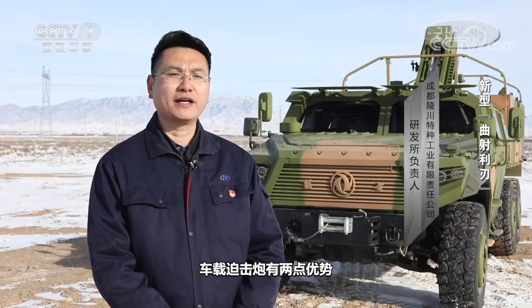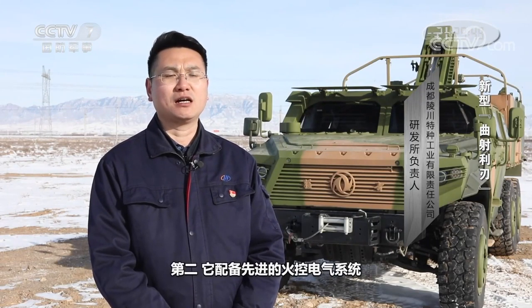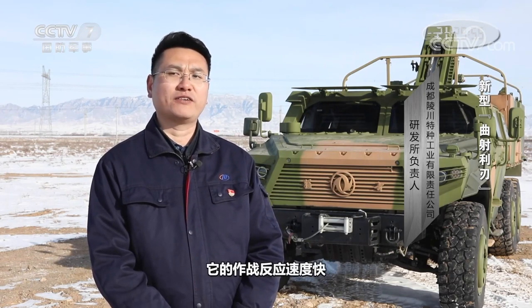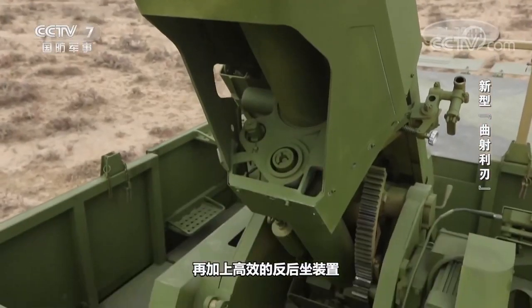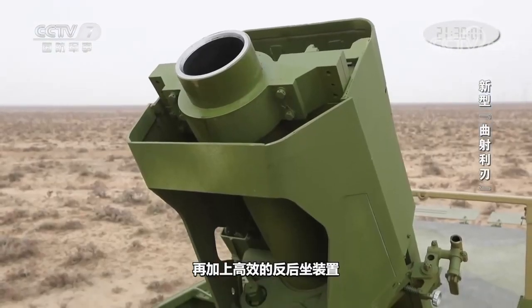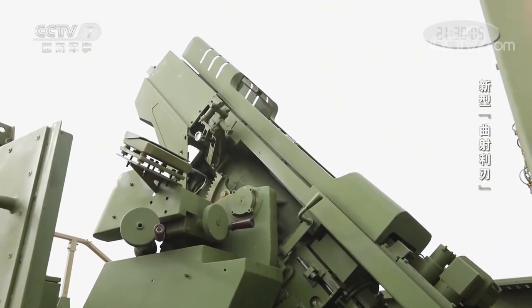The vehicle-mounted mortar has two advantages. First, it is highly maneuverable, and the survivability on the battlefield is very high. Secondly, it is equipped with an advanced fire control electrical system with a high degree of information feed, so its combat response is fast. This vehicle-mounted mortar is equipped with a high-mobility off-road chassis, coupled with an efficient anti-recoil device, which greatly eliminates man-made effects and increases accuracy considerably.